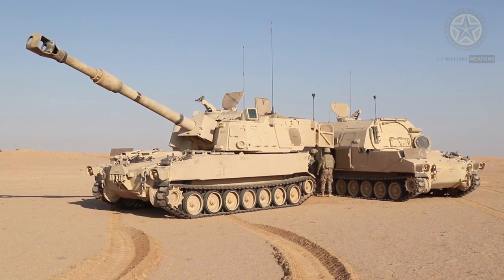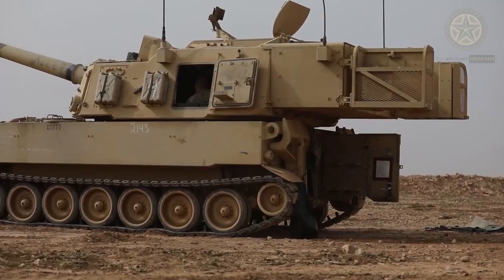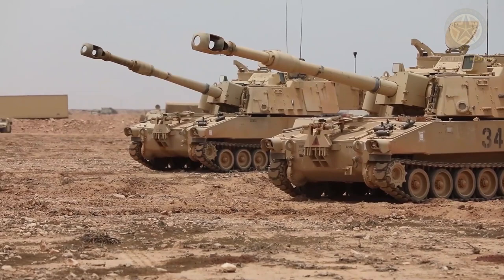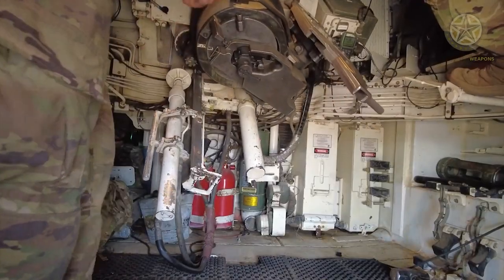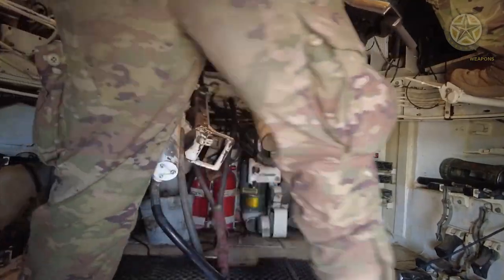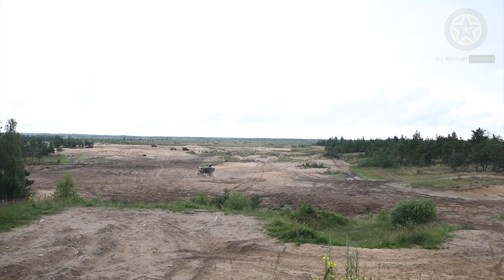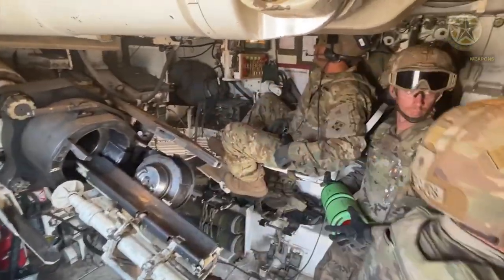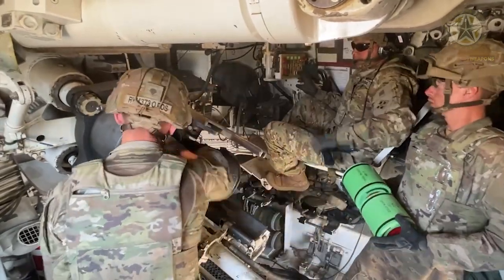The extensively used M109 includes a 155 millimeter howitzer and is the primary self-propelled artillery asset for U.S. Army divisions. It is a large tracked vehicle with a completely traversable turret and outstanding bustle. Early editions had a short 23-caliber barrel; later versions, including the M109 A6 Paladin, have a 39-caliber barrel.